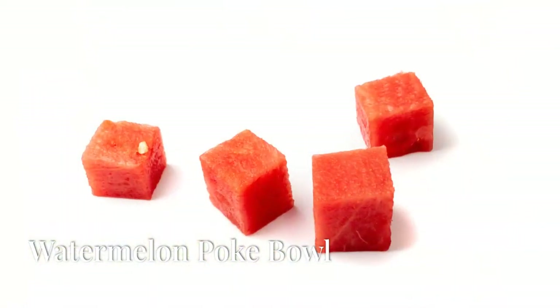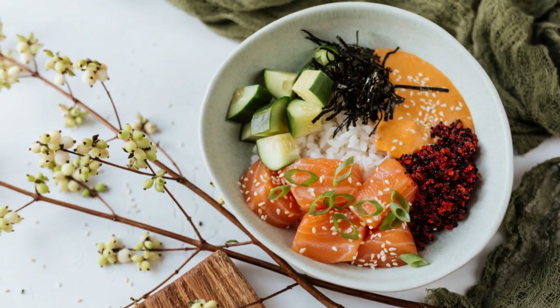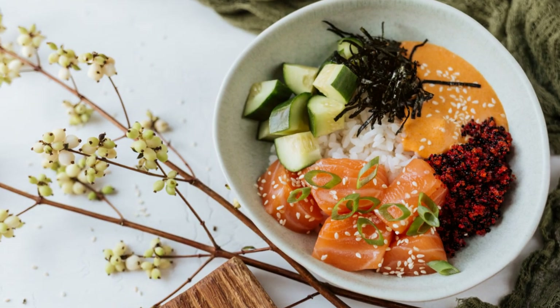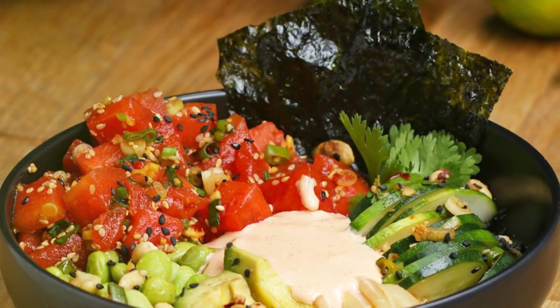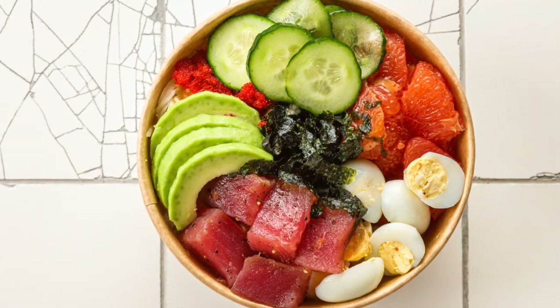Ever tried a watermelon poke bowl? Bright pink watermelon cubes are the star here. Layer them with sushi rice, marinated cubes of salmon or tuna in green wasabi sauce, and top it with purple seaweed salad, yellow edamame, and pickled pink ginger. It's like a poke bowl went to a rave.